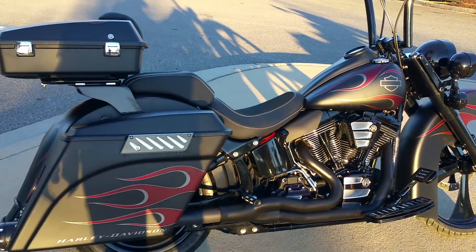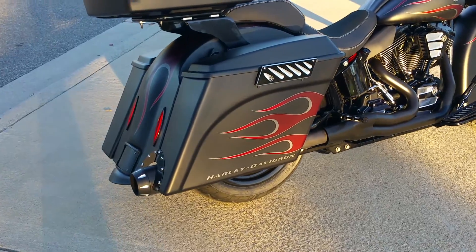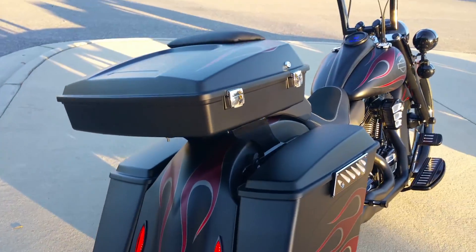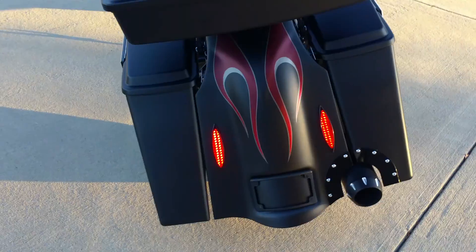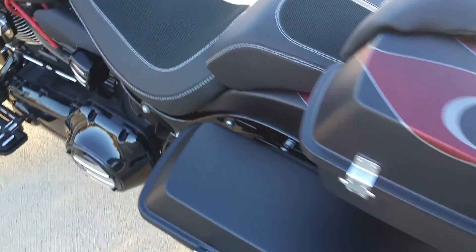We've taken this thing and created an absolute gem for the money. Where are you going to get anything like this? Stretch bags, big nasty two-into-one exhaust, your little chop tour pack — so mama's happy. Love that custom rear end. Again, this has all just been done guys.